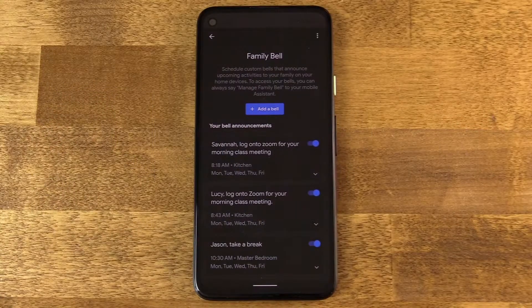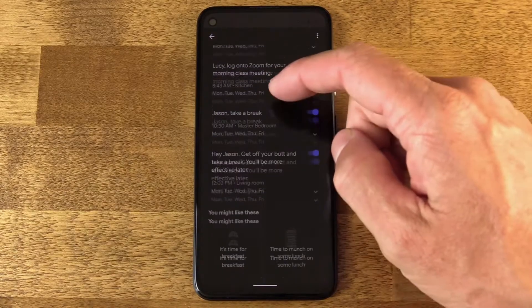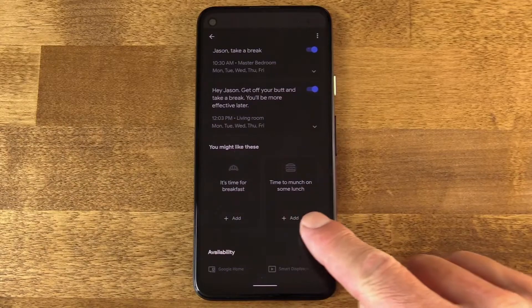Honestly, this is the kind of obnoxious alert that I was hoping for, that I really wanted to be able to create a system for. So it's really cool that Google just released this because I'm already leaning into it pretty heavily. So it's obvious that Google set up Family Bell to be a tool that's helpful with distance learning. You can see there's a whole bunch of templates down at the very bottom.